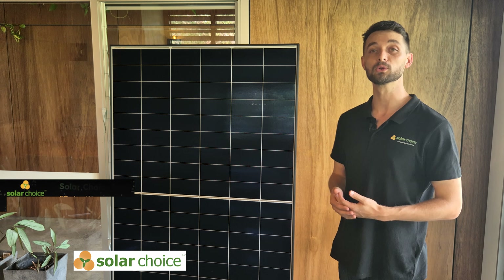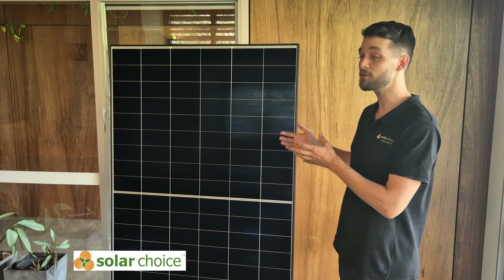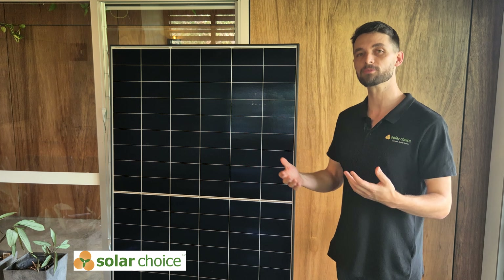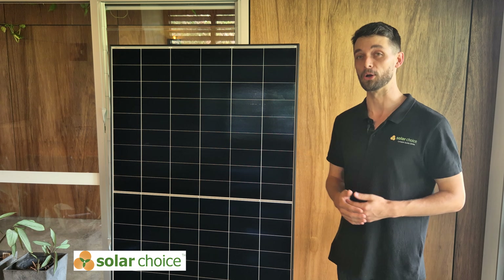Today we're taking a look at the LongYi X6 Max, and we're here to have a really good look at this higher efficiency model within the Himo X6 series — what its key improvements are, its benefits, what's different between other models in the series, and whether or not it's going to be worth it for your home.